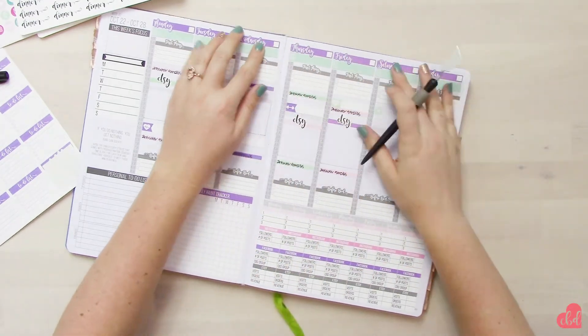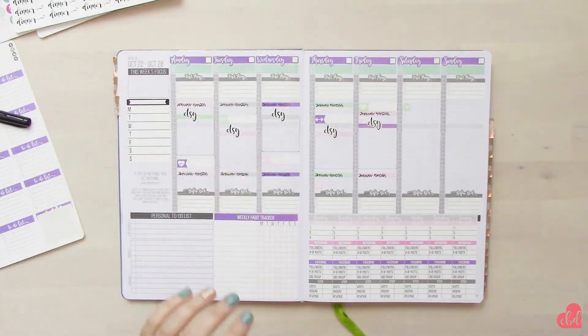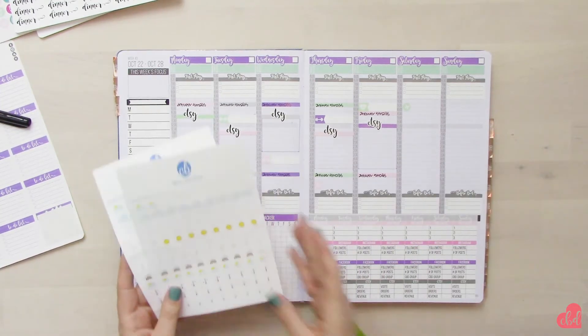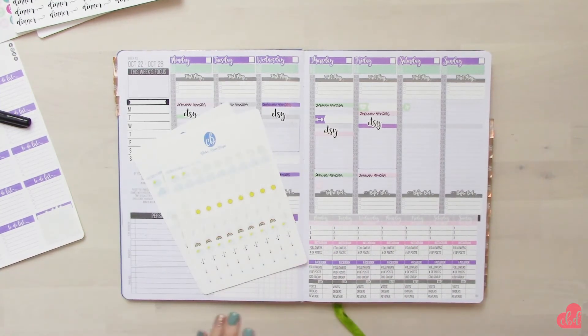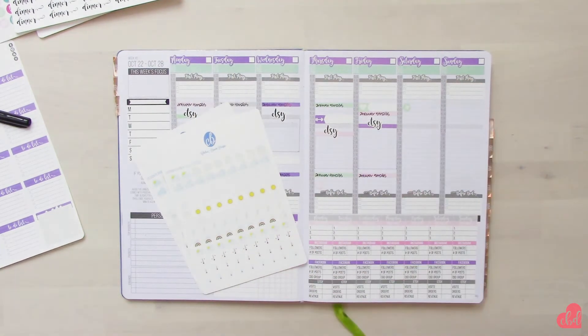I'm going to go ahead and fill out my weather. I need to grab my phone first so I can make sure I get that right, and I'm also going to write in the dates up top.